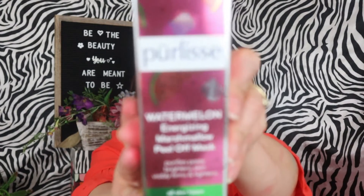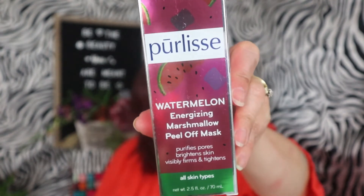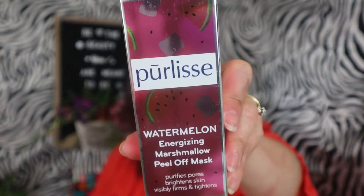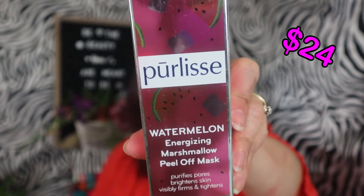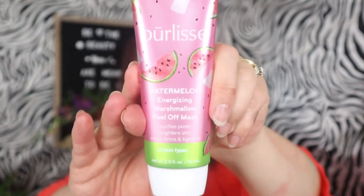Next is the Watermelon Energizing Marshmallow Peel-off Mask. It is $24. It's an antioxidant-packed peel-off mask with a marshmallow texture that works to energize, brighten, and tighten the appearance of skin. It has a seal so I'm not going to open it, but I'm anxious to try this peel-off mask — I might have to try it later today.